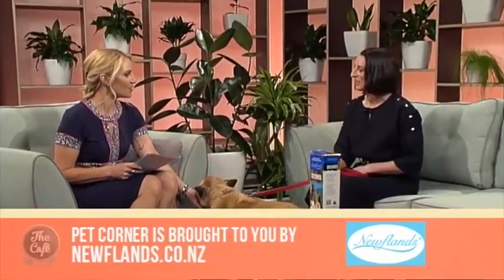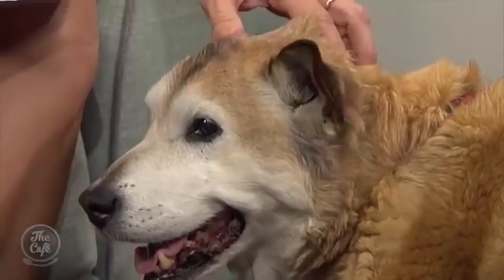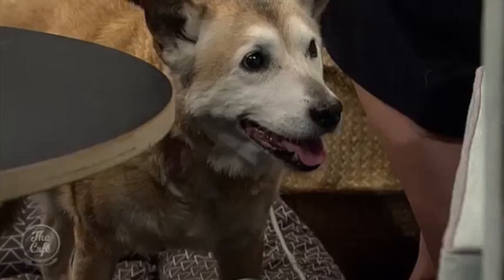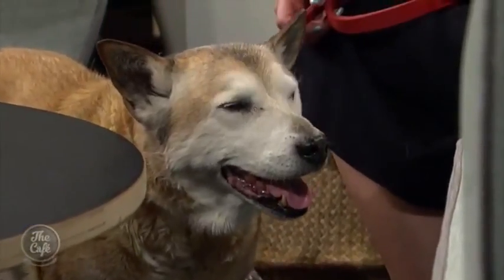Now you just told me Zoe's 17 years old. She is doing tremendously well. She suffers from arthritis? Yeah, she's got a few issues but definitely at 17 she's a little bit creaky in the morning — it takes her a little bit longer to want to get up, and certainly when she's been playing out on the beach, the next day she's just a little bit stiff.